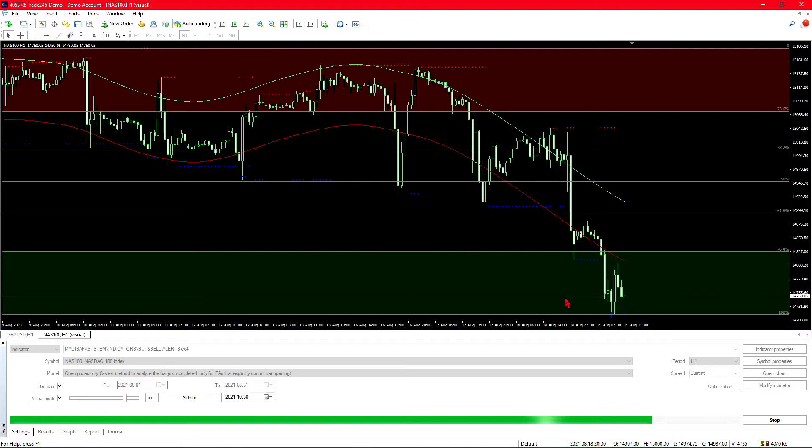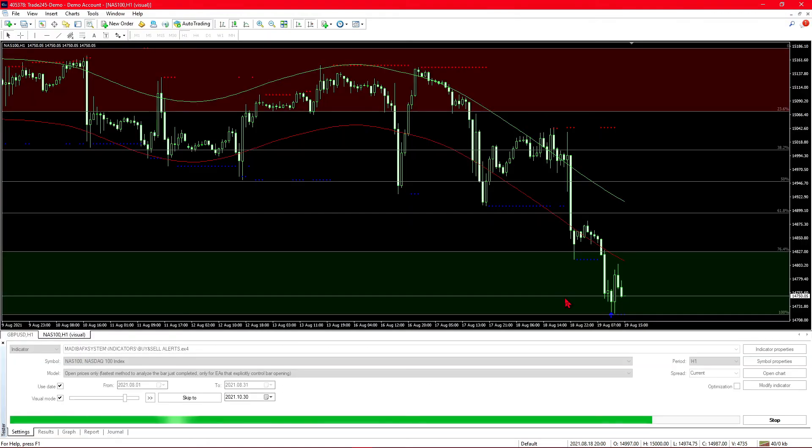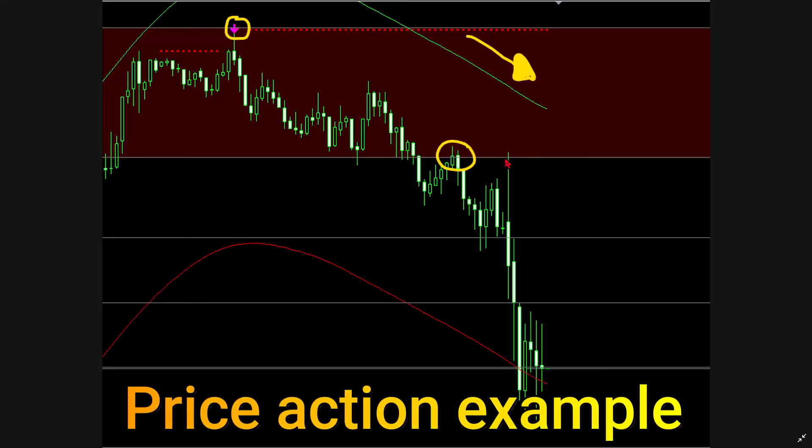Otherwise the market just pushes through the supply and demand zones in the direction it is moving, giving a false signal. The second strategy involves using price action, and when you include price action with these indicators they become a whole lot better. It takes into account the market you are in, so even if you are in a ranging or trending market, using price action along with the indicators will greatly improve your success rate.